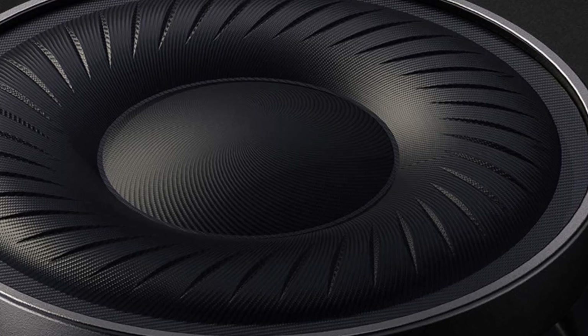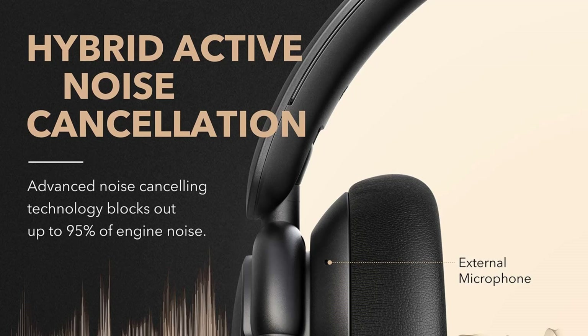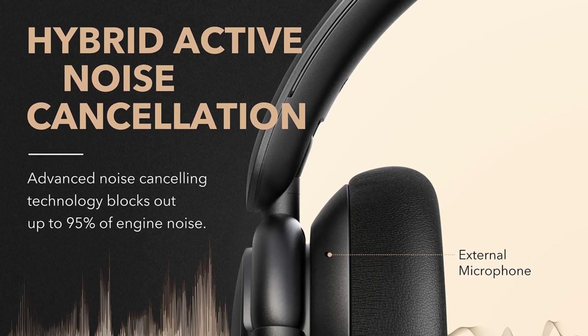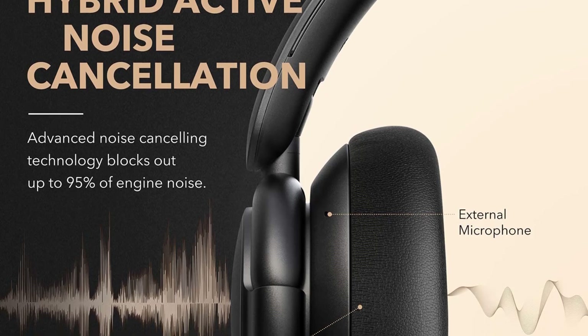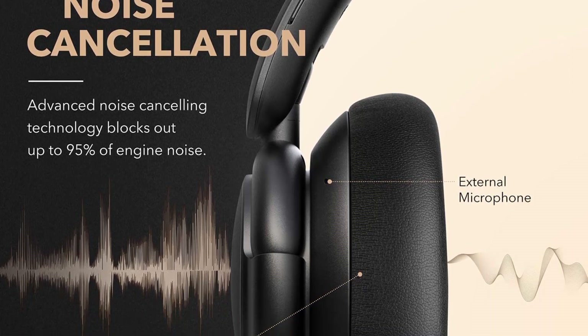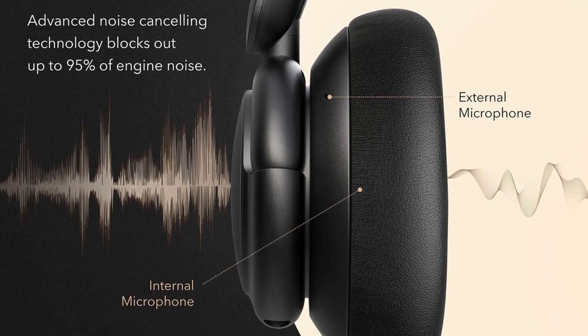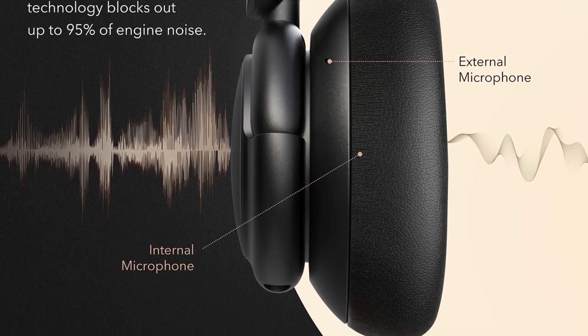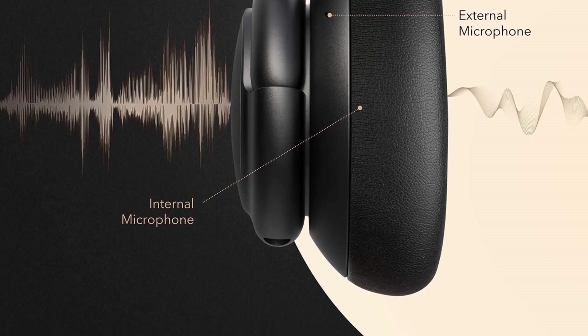Fortunately, these headphones have a graphic EQ and several EQ presets in their companion app to adjust their sound however you prefer. These over-ears can pair with two devices simultaneously, allowing you to stream music from your phone while staying connected to your PC. However, like most over-ear headphones, they're quite bulky, which can make carrying them around when not in use somewhat of a hassle.